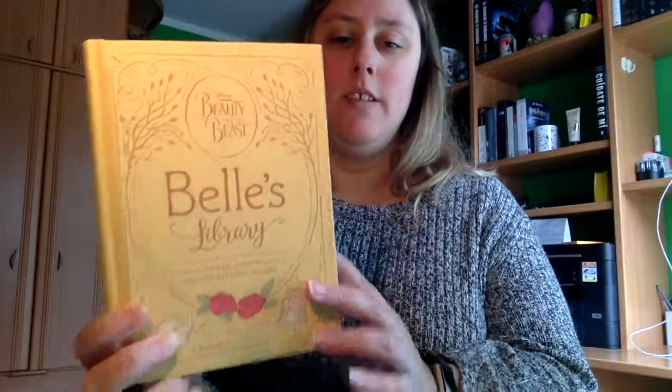Hola a todos y todas. Hoy os traigo una review. En este caso es del libro Bell's Library, de la Bella y la Bestia, con un cuento de Linda Wolverton.